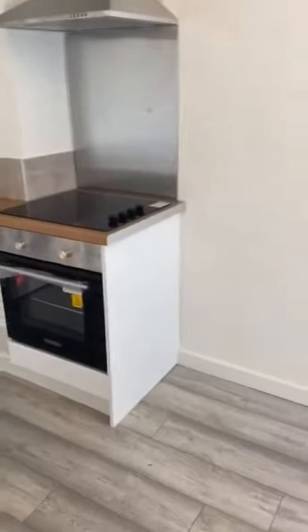You come through a small entrance hallway and through to here. So here we have your kitchen diner space.